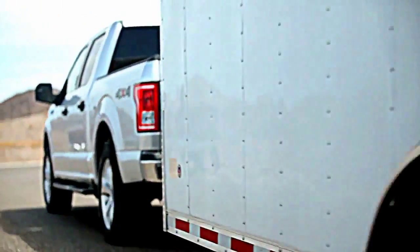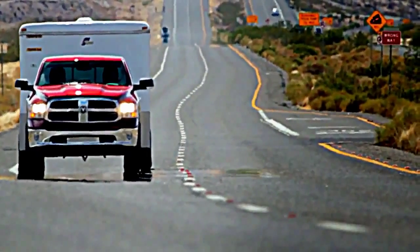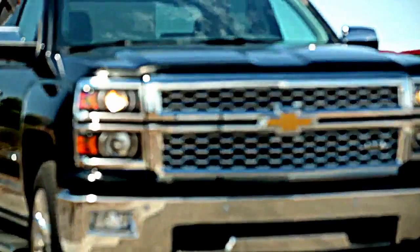The F-150 2.7-liter EcoBoost V6 engine versus the Ram 3.0-liter EcoDiesel and the Silverado 1500 5.3-liter V8 engine. The 2.7-liter EcoBoost is about half the size of the mid-range V8s.